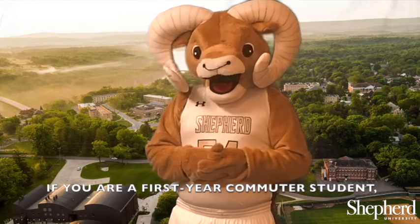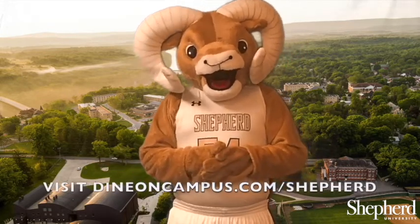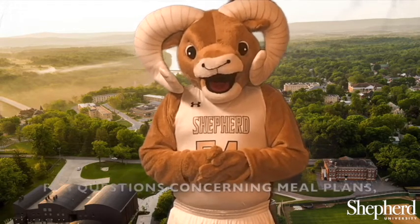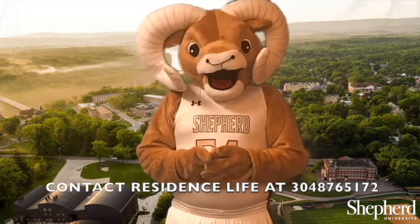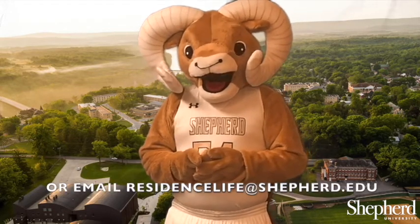If you're a first-year commuter student, visit dineoncampus.com/shepherd for all meal plan options, price points, and operating hours. For questions concerning meal plans, contact Residence Life at 304-876-5172 or email ResidenceLife@shepherd.edu.